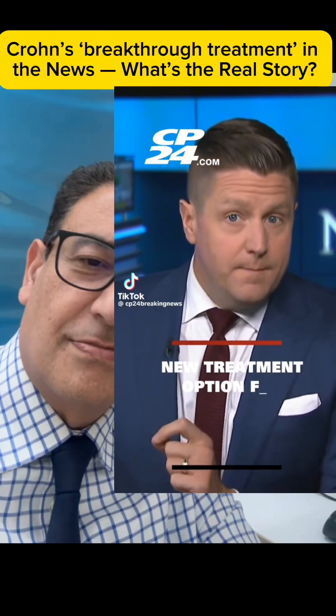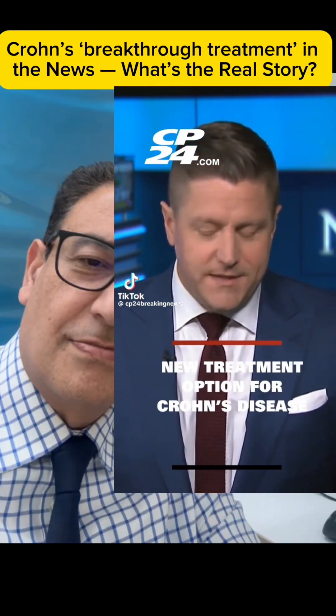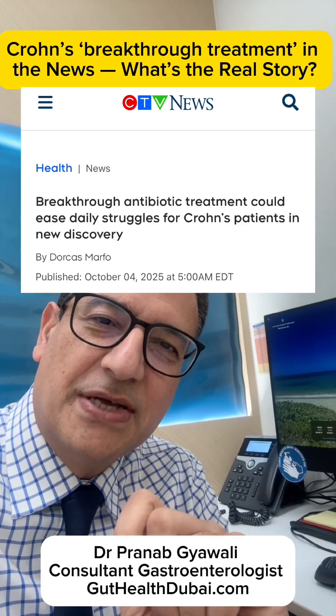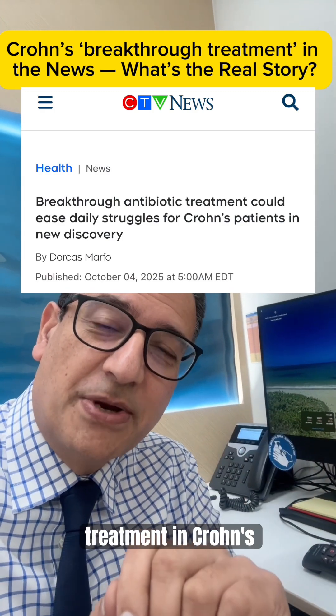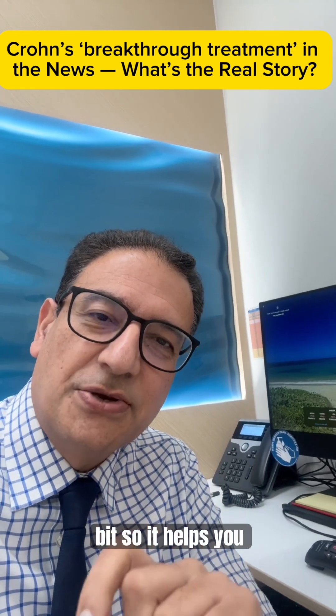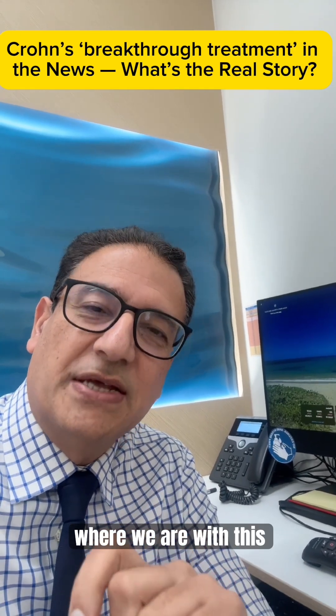Researchers at McMaster University — I had some patients message me about this — breakthrough antibiotic treatment in Crohn's. It really sounds exciting, but I wanted to break it down a little bit so it helps you understand where we are with this.